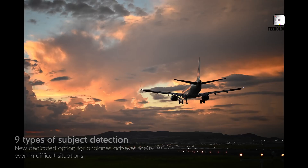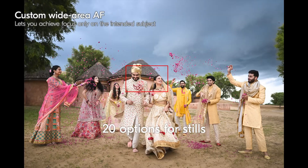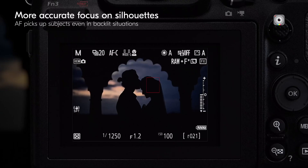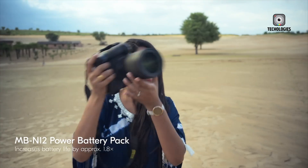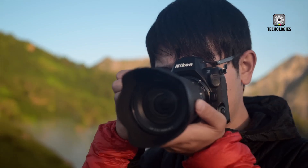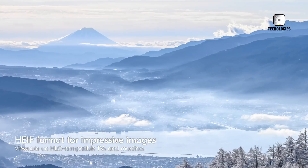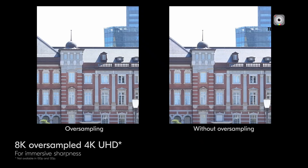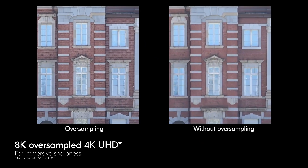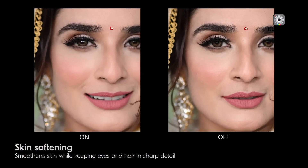Unlike the original Z5, which used the cropped portion of the sensor for 4K video recording, the Z5 II is expected to utilize the full width of its sensor for video capture. This change would result in improved video quality and a wider field of view, making the camera more appealing to content creators and vloggers. Additionally, enhanced Wi-Fi and Bluetooth connectivity for seamless image transfer and remote control via smartphones is likely to be included, catering to social media-savvy users.